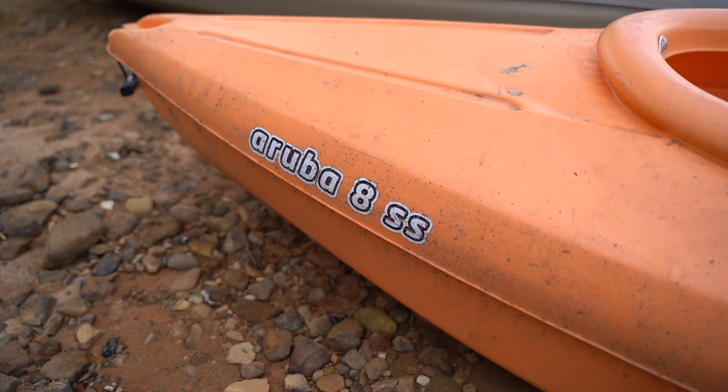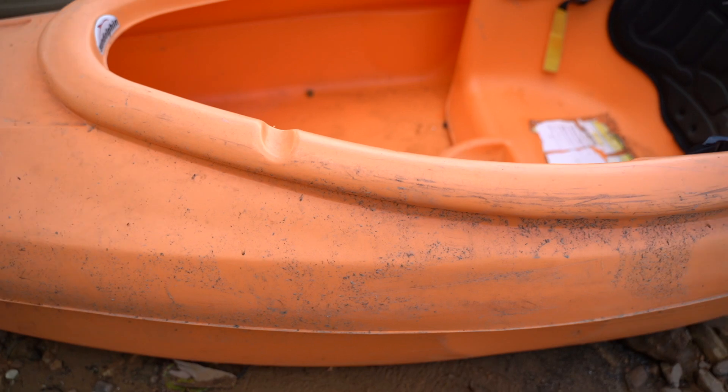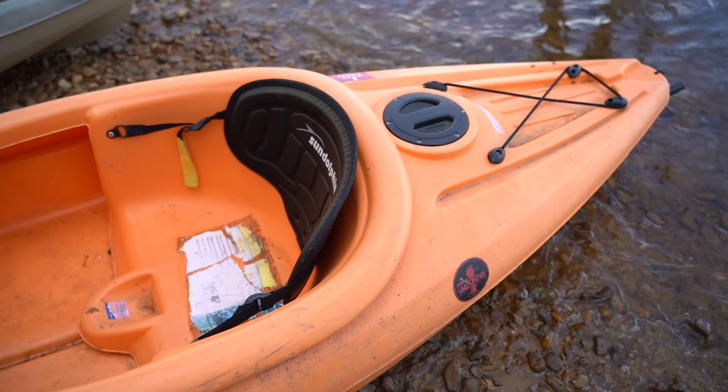We're going to take a look at these boats from smallest to the largest, or maybe the cheapest to the most expensive, starting off with the Sundolphin Aruba 8. Now this is your classic Walmart kayak — $150 bucks, maybe $200 at the most. As the name implies, Aruba 8, it's an eight-foot kayak.